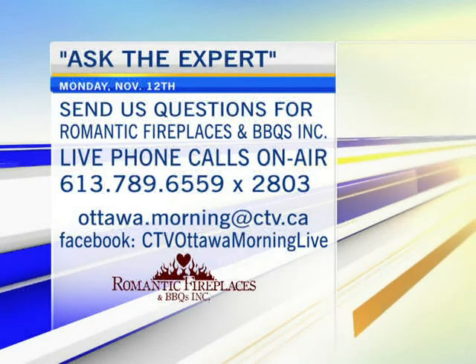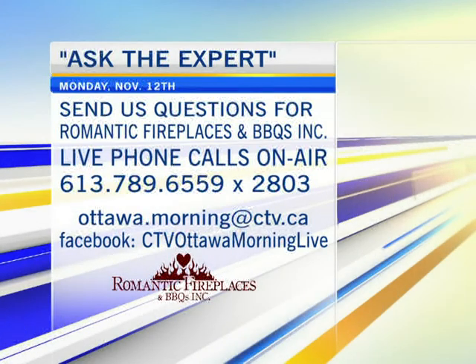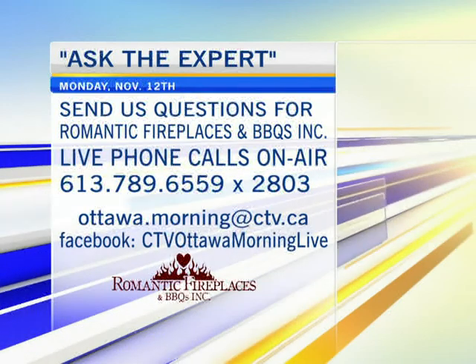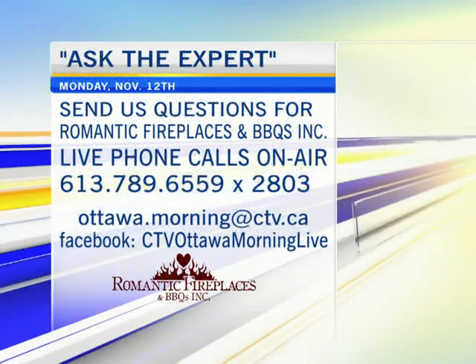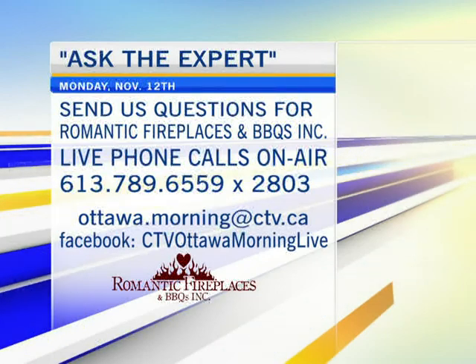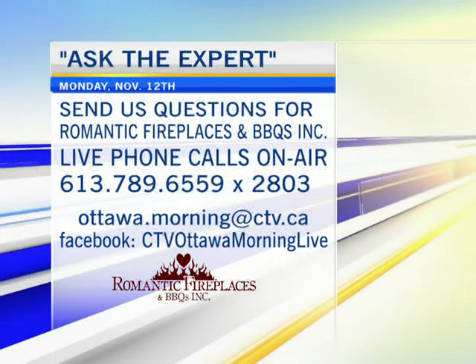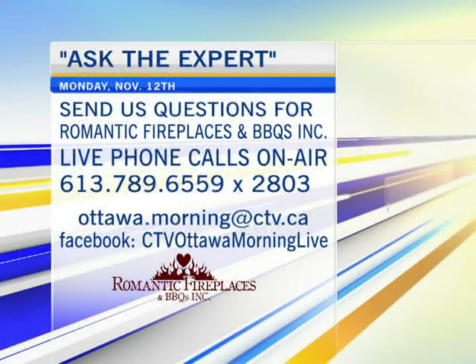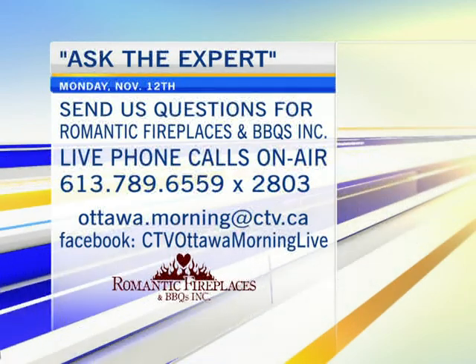Hey ladies and gentlemen, welcome back to the program, time for Ask the Expert. Michael Pilon is here from Romantic Fireplaces and Barbecues in Orleans. If you'd like to ask Michael some questions, you can call us at 613-789-6559, extension 2803. Email us at ottawa.morning@ctv.ca. Facebook questions welcome as well.